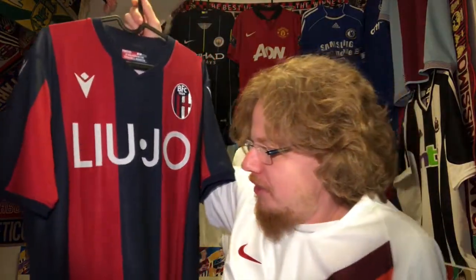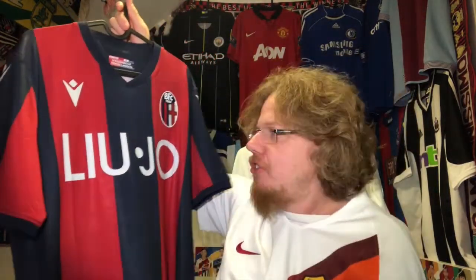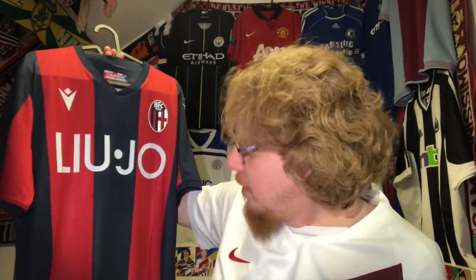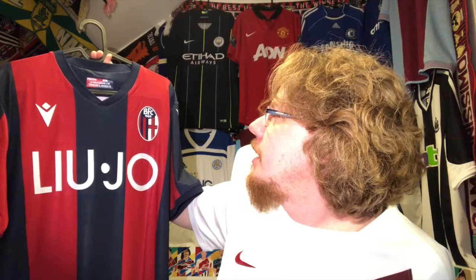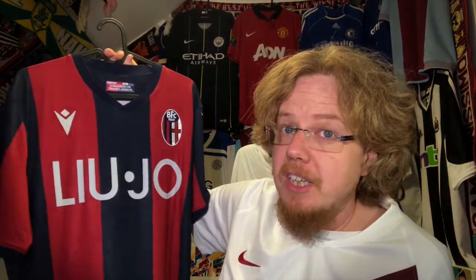The corresponding away jersey is almost nicer — it's white with the red and blue sash, which is also super. I got this one for about 20 euros from Sportspa. This was one of the first jerseys I bought from them. I'm really happy because I never thought I'd be able to get a Bologna jersey.